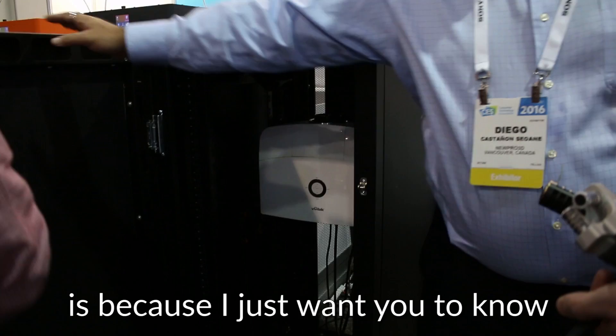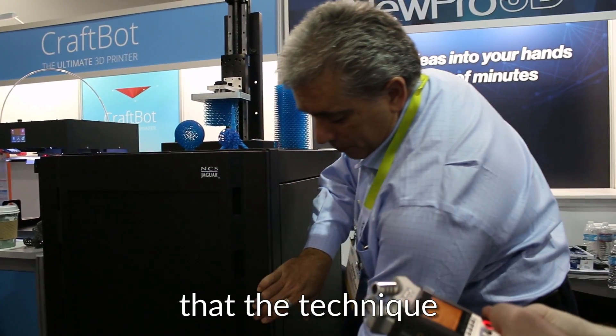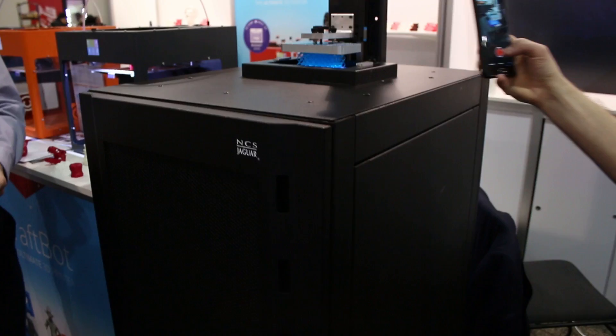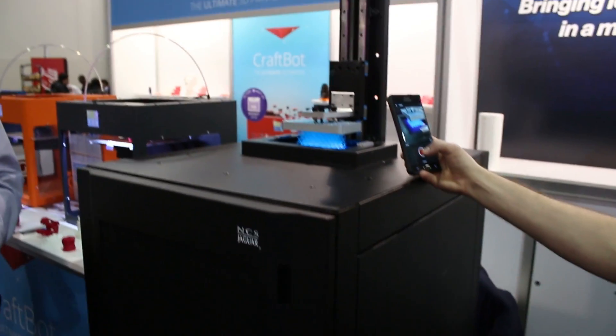The reason I'm showing you that is because I just want you to know that this machine is not this huge box. The reason we use this box is just because we wanted people to have it at eye sight. Somebody told me to make a small machine and put it in a table, but I like this machine. I like this size.